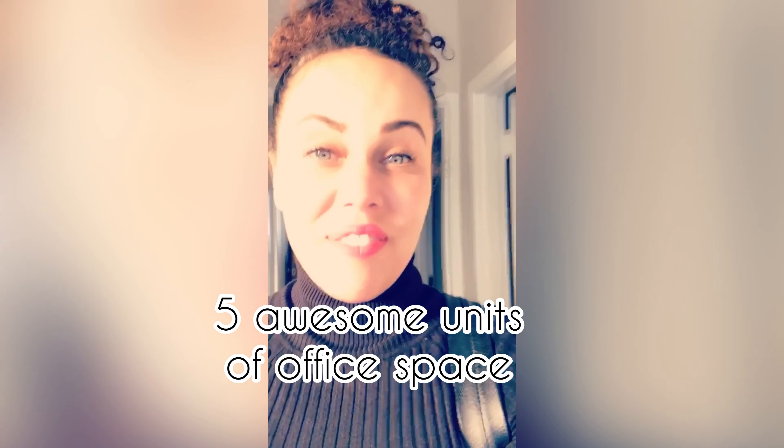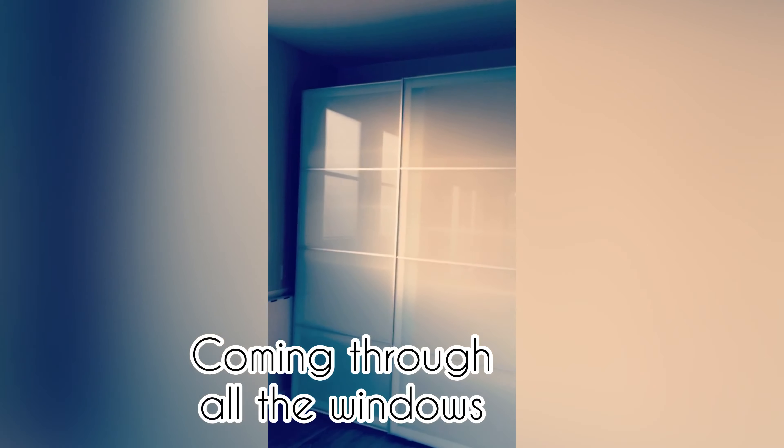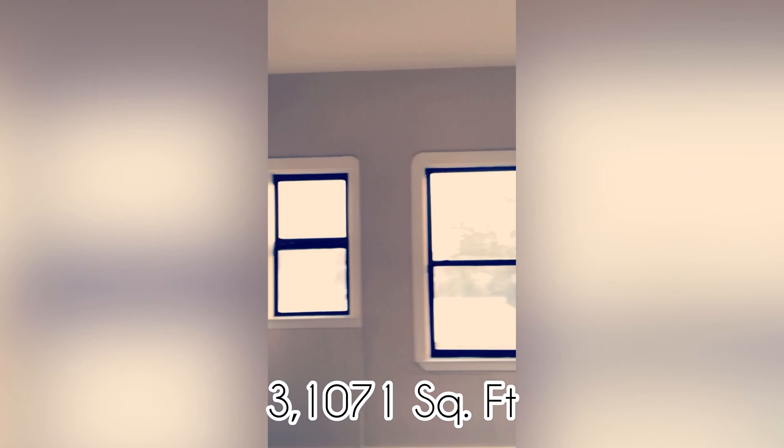So this is one of my favorite rooms and it's really great because it has this huge chalkboard here and this wonderful closet for filing. It's just lots of natural sunlight and it's got that gorgeous door there.